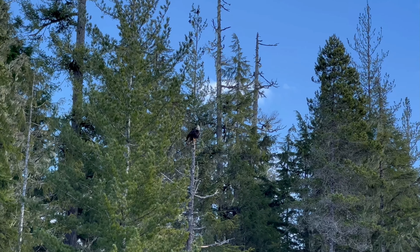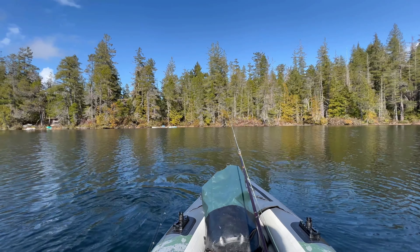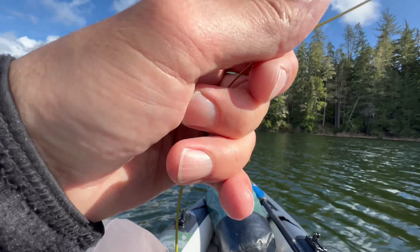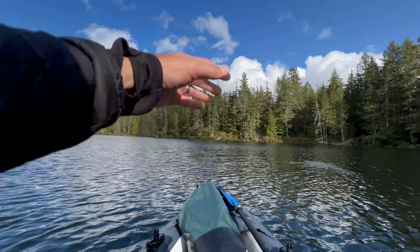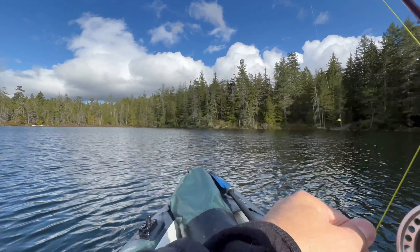There's an eagle up there checking out what I'm doing — pretty cool, look at how he's sitting on that little branch. So I had the indicator at about six feet and didn't get anything. Towed it all the way over here without an indicator and didn't get anything either. Now I'm going to move the indicator almost to the end of the leader — so I'm probably 11 feet down on the bottom fly, considering I added length to the leader and also the tagline that has the leech on it.